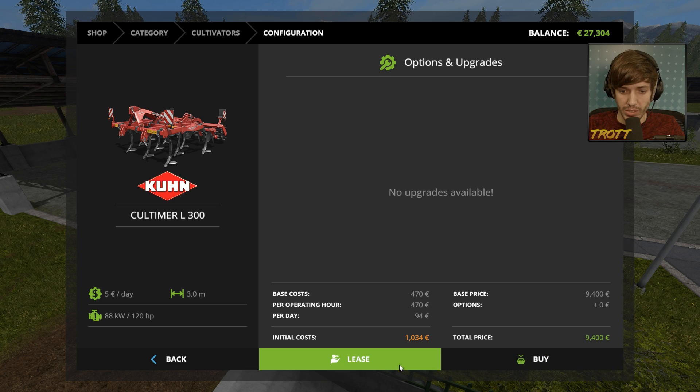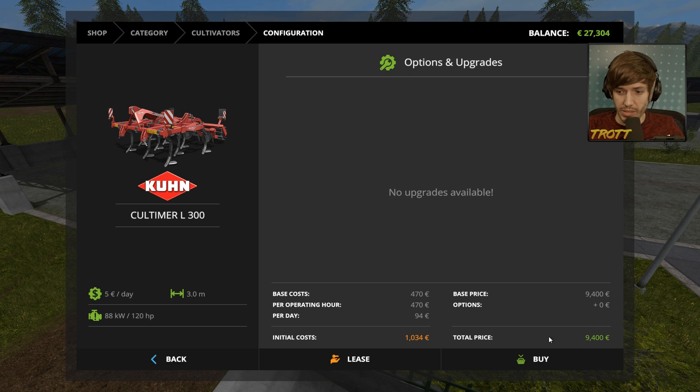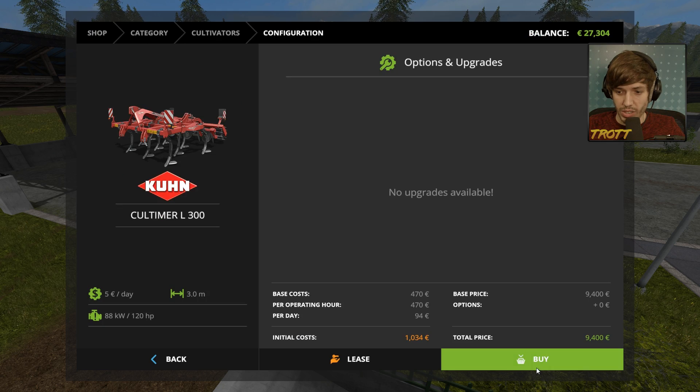We can lease one, which costs 94 euros a day, or just straight up buy it. Could we sell it again? Let's see if we can sell stuff from my garage. Yeah, you can. Do it. Buy it then — I'll just buy it.